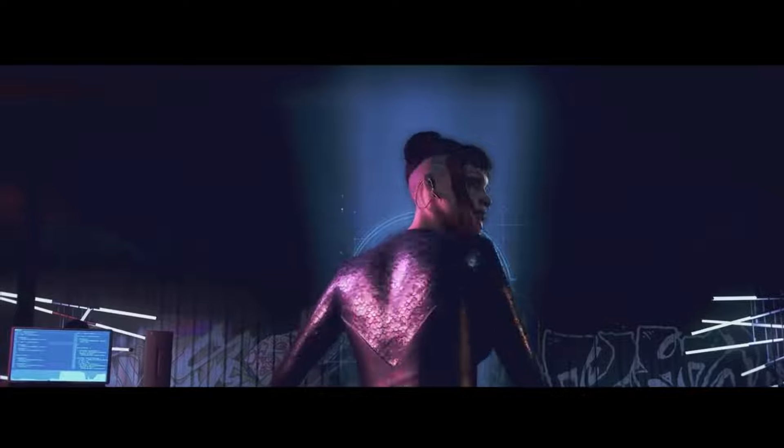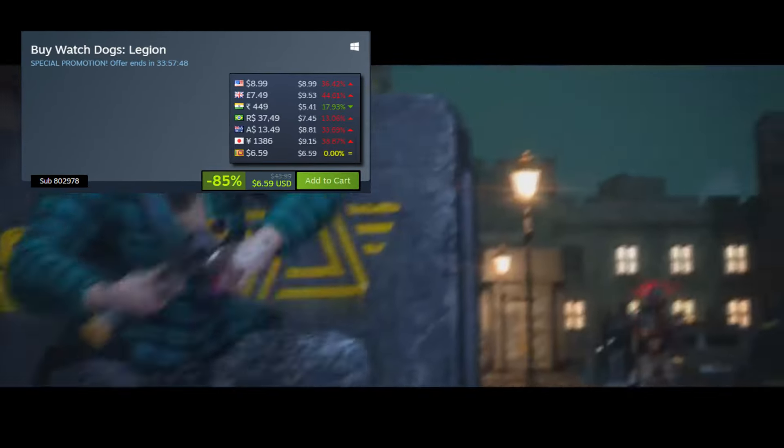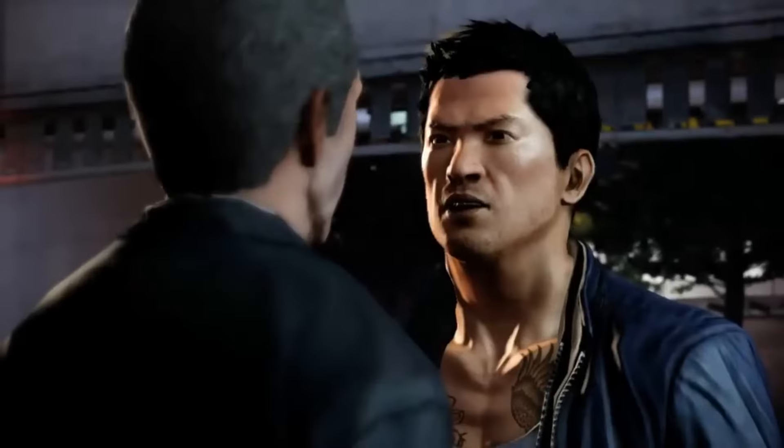Next up is the cool puzzle adventure series called Little Nightmares. Both games are on sale right now. You can pick up Little Nightmares 1 for 75% off for just $4.99, and Little Nightmares 2 for 67% off for just $9.84.